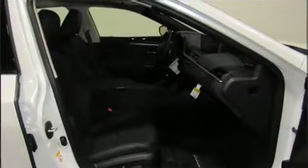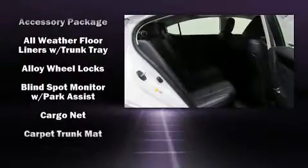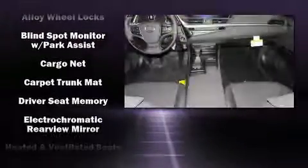Lexus infused the interior with top-shelf amenities, such as a tachometer, a blind spot monitoring system, and an outside temperature display.